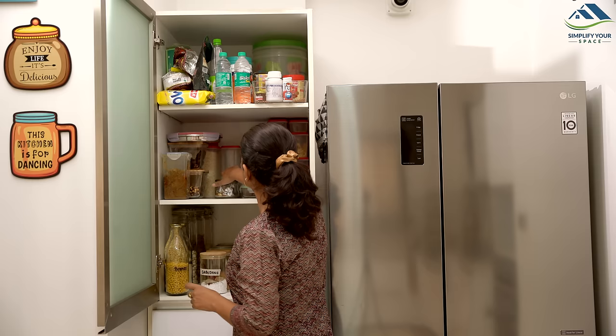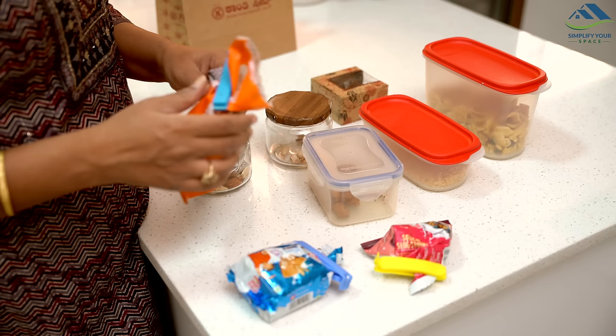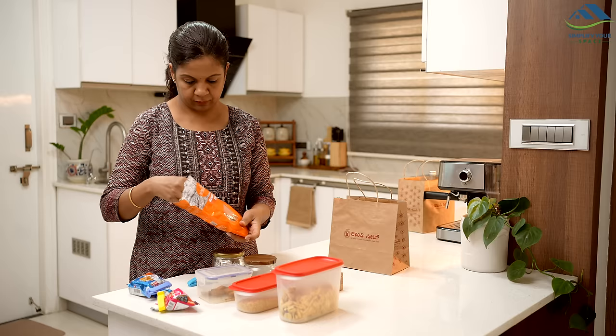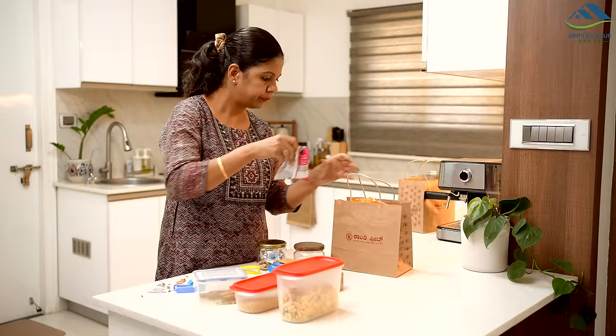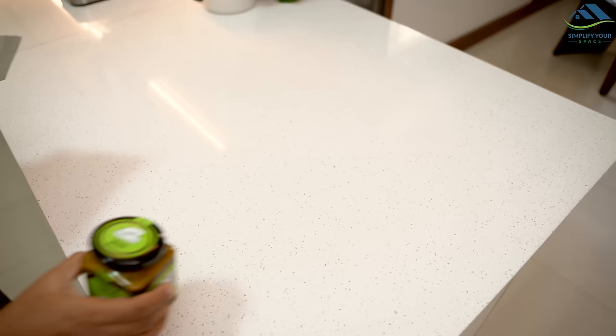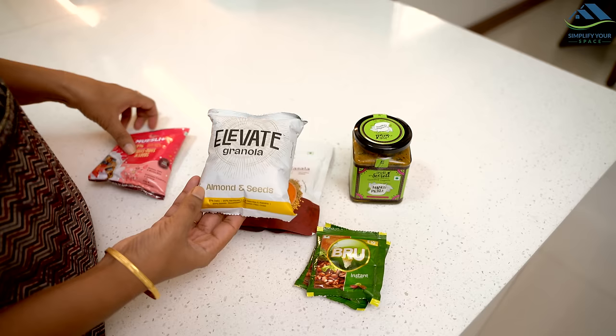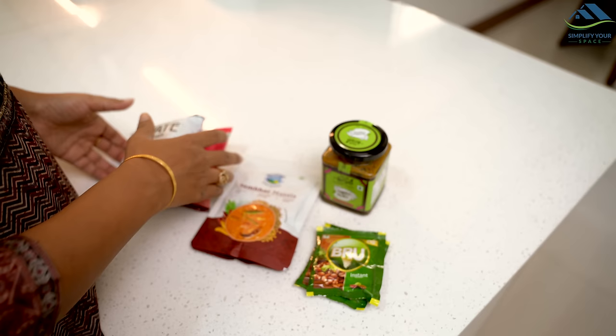Similarly, monitor your pantry items, especially those bought but rarely used — like snacks, sweets, and diet foods. Open packets can make snacks soggy and alter their taste, so it is wise to review these items monthly and discard any that are no longer good to eat. A helpful tip for small families is to buy small packets first; if you like the item, you can purchase it in larger quantities. This habit minimizes waste, saves pantry space, keeps your kitchen tidy, and also saves money.